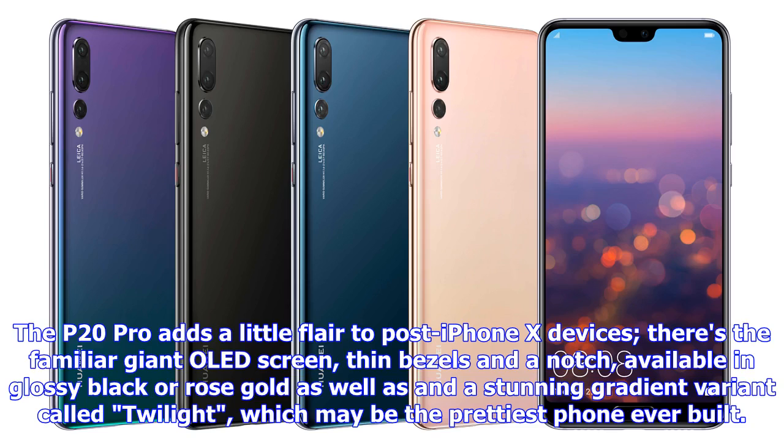The P20 Pro adds a little flair to post-iPhone X devices. There's the familiar giant OLED screen, thin bezels, and a notch, available in glossy black or rose gold, as well as a stunning gradient variant called Twilight, which may be the prettiest phone ever built.